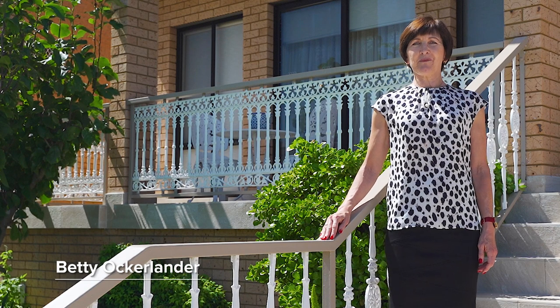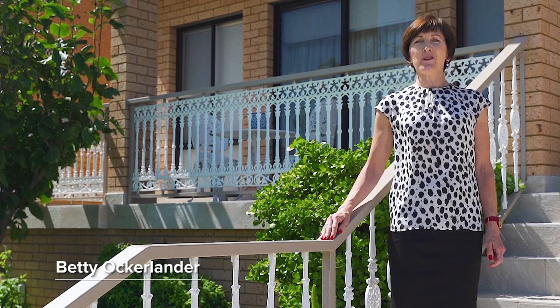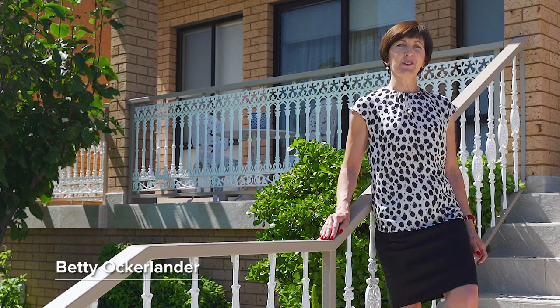Hello, my name is Betty Okolanda from McGrath and I'd like to welcome you to this amazing home at 17 Bevan Place in Carlingford. Let's take a look around.